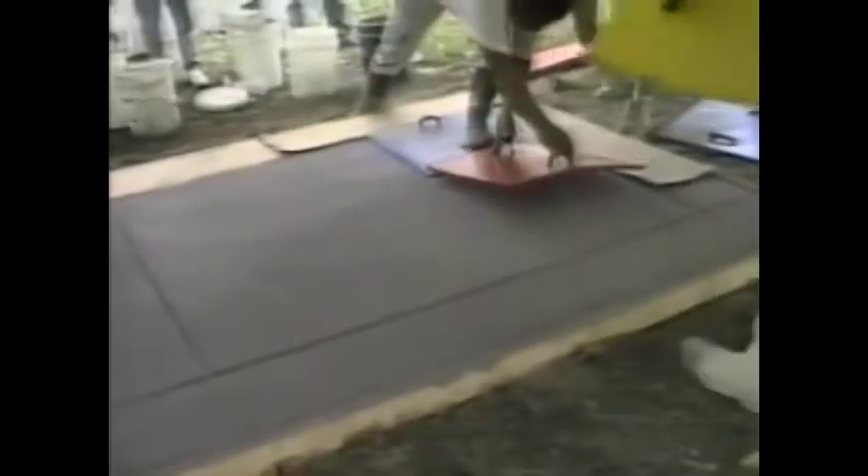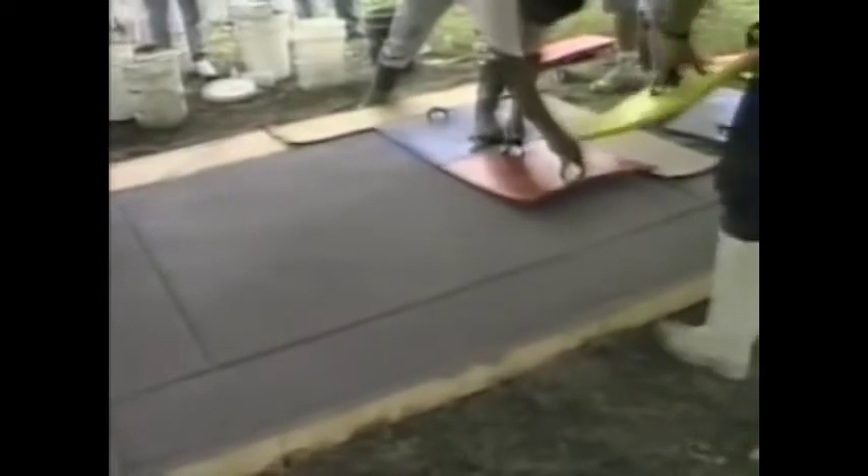Since we're using a border here, we need to shield it while we broadcast the release powder onto the field, and vice versa of course. Any contamination that does occur may be touched up at this time. Now that the release agent has been uniformly applied, we're ready to start stamping.